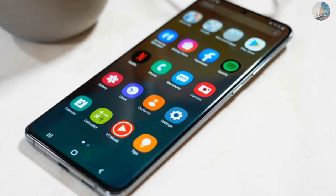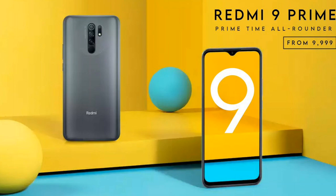The fingerprint sensor has been placed on the back panel. This is a very important update from Redmi. What's your opinion about this phone? Comment below, don't forget to like, and see you in the next video.